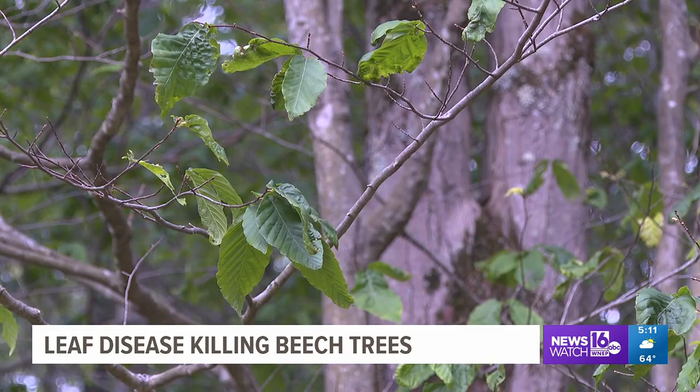Beech trees surround Miller's property and she's worried that them dying will impact the forest. We don't need any more trees dying out, and that's my fear — that the beech are going to be gone from this area.